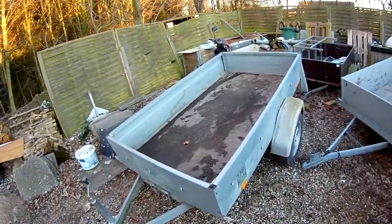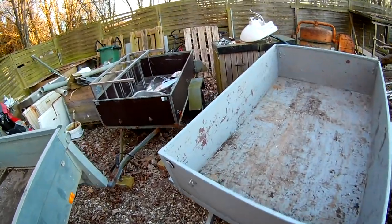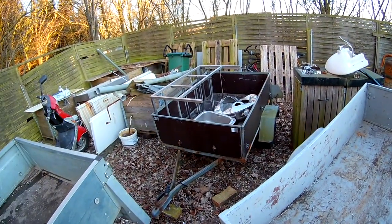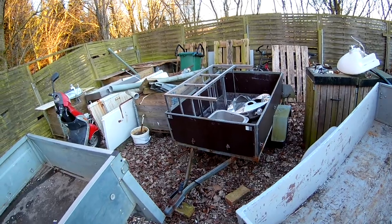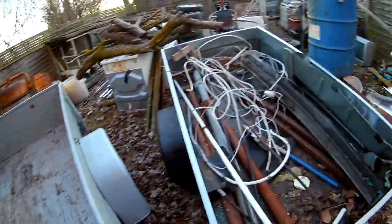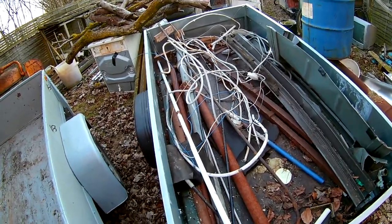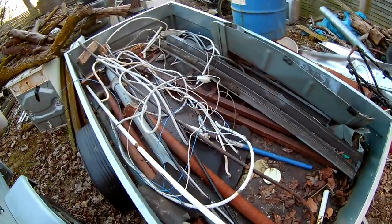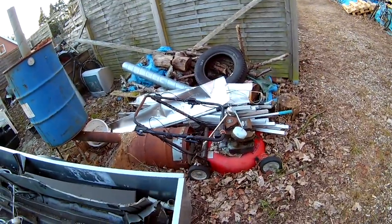Now you can see — one empty, second one empty, third one only has a bit of stainless steel on it. This one I'm just dropping all the stuff in that I need to sort out. And there's a pile of aluminum laying there as well.